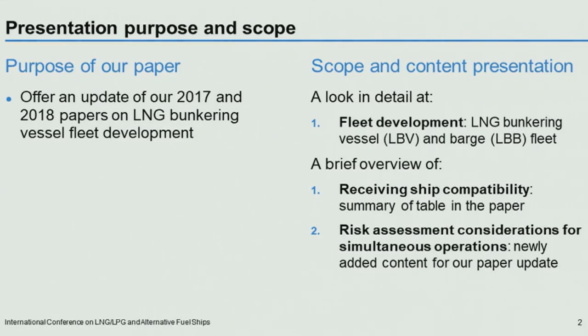The purpose of our paper is to offer an update of our 2017 and 2018 papers on LNG bunkering vessel fleet development. As I am the first speaker and as there are other speakers talking about the same subject, I am going to specifically focus on the fleet development as a suitable introduction for the follow-on speakers. So there will be a lot about the numbers of ships, where they are being built, the types of tanks being applied.